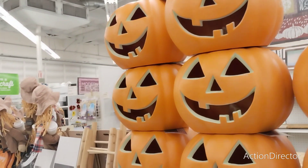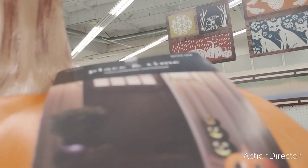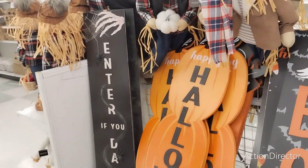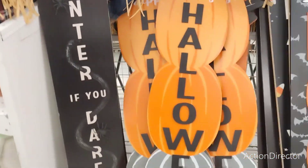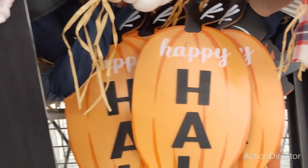They also have this huge trio, and I don't even know how much these are — I can't even see with my camera. They're very, very light. Coming over here, you do have these cute porch signs. I do like them a lot — 40% off. 'Enter if you dare.' I'm going to try to get you guys the prices. These are going to be $49.99.